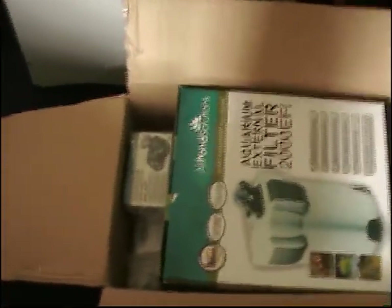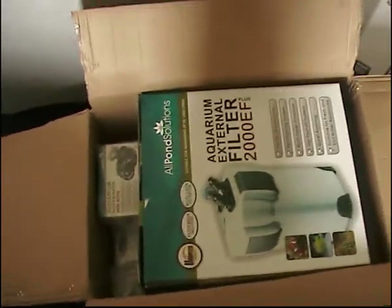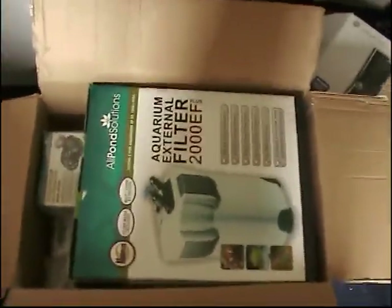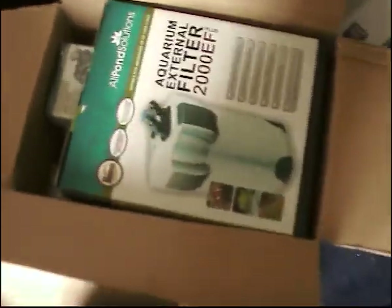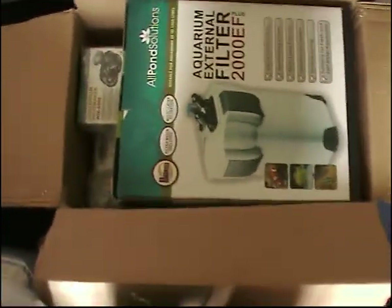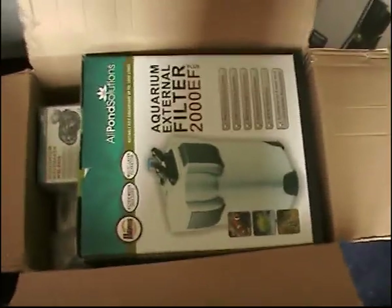I've also got a 6,000 litre per hour wave maker because I don't think I've got enough flow around the tank. But with these 2,000 litre per hour and 6,000 litre per hour, this should do the job fine. I've heard this filter is really good and it comes with all media inside, so I'm just really excited — I'm going to go away and set it up.